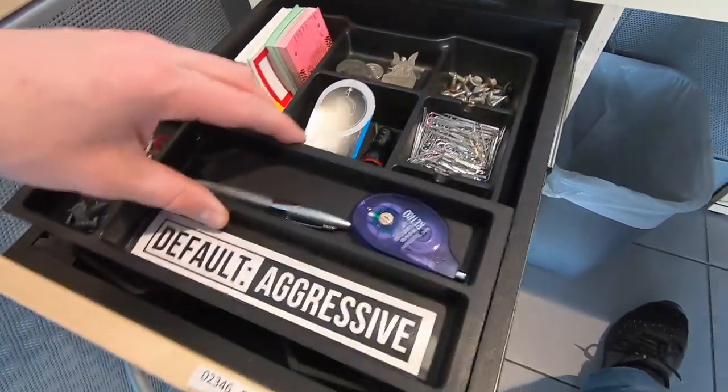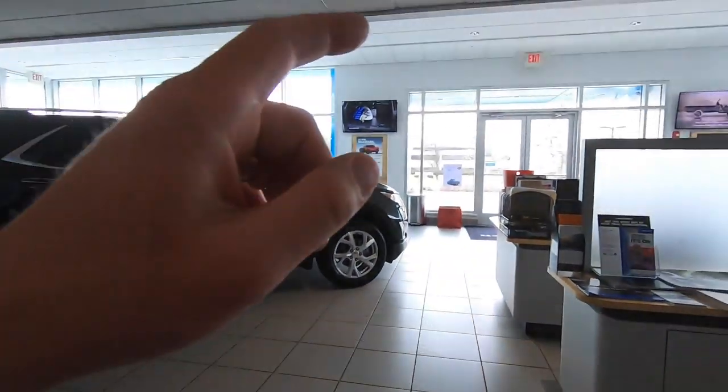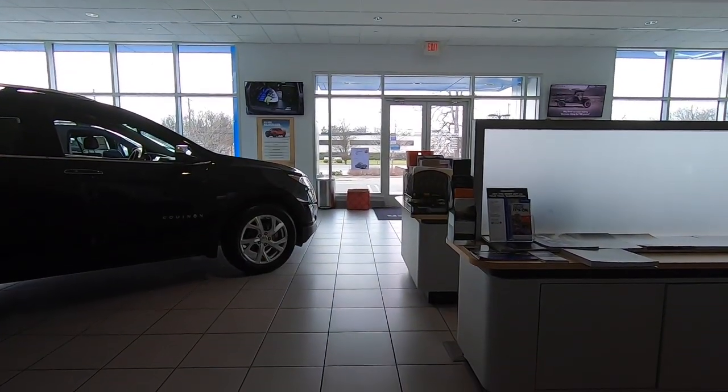I have a 'Be Aggressive' sticker that I see every time I open my drawer, because in this business you have to be aggressive. There are seven other salespeople here trying to make a living as well. When a customer walks through that front door, you can either sit back or get out in front of them and try to sell that car. It's a numbers game like anything else — you've got to get in front of people.